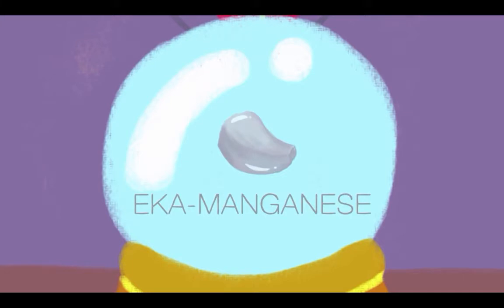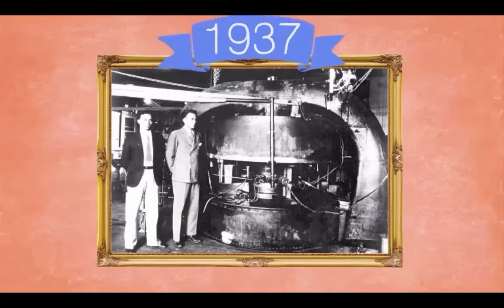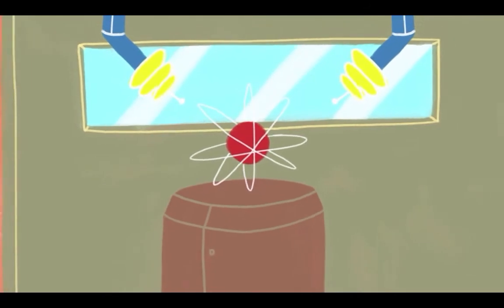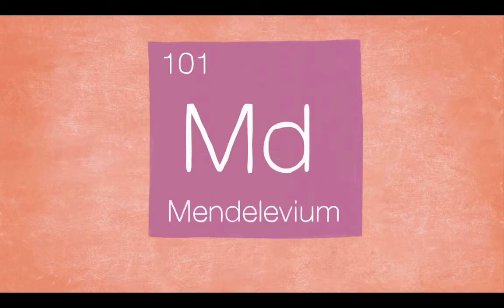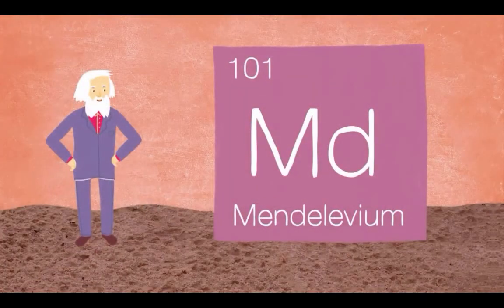The element he called eka-manganese is now called technetium. Technetium is so rare it couldn't be isolated until it was synthesized in a cyclotron in 1937 — almost 70 years after Dmitri predicted its existence, 30 years after he died. Dmitri died without a Nobel Prize in 1907, but he wound up receiving a much more exclusive honor. In 1955, scientists at UC Berkeley successfully created 17 atoms of a previously undiscovered element. This element filled an empty spot in the periodic table at number 101 and was officially named Mendeleevium in 1963. There have been well over 800 Nobel Prize winners, but only 15 scientists have an element named after them.